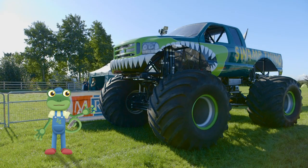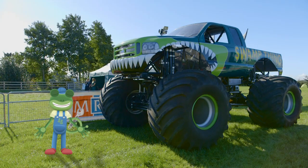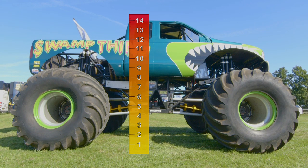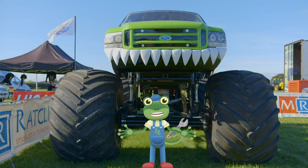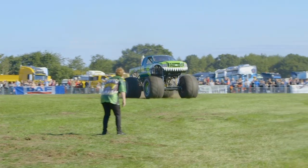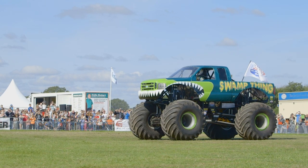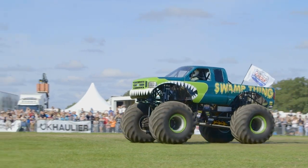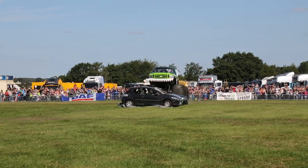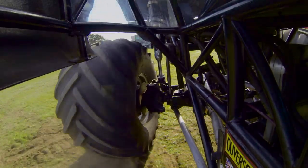This is Swamp Thing — a huge monster truck that weighs as much as two elephants! Swamp Thing is 14 feet tall — that's almost as tall as a giraffe! Let's take a look at Swamp Thing in action! Three, two, one, go! Wow — just look at those cars getting crushed! The monster truck is so heavy that when it lands on the cars they are squashed as flat as a pancake!